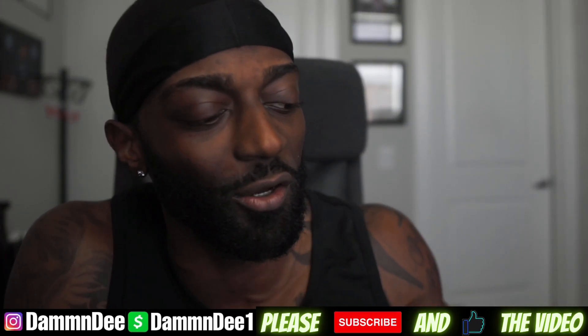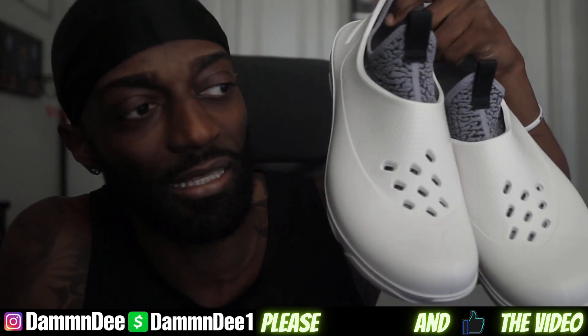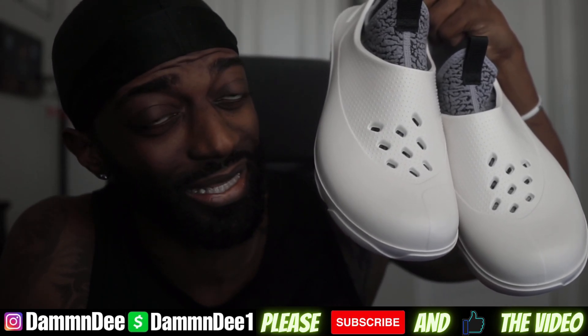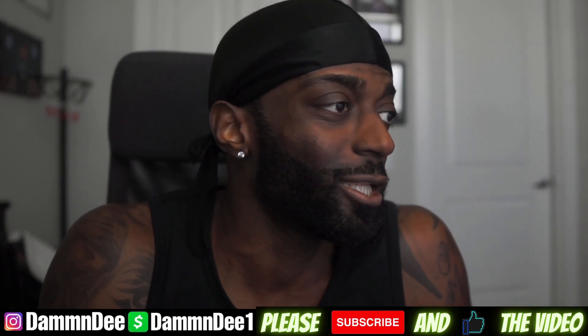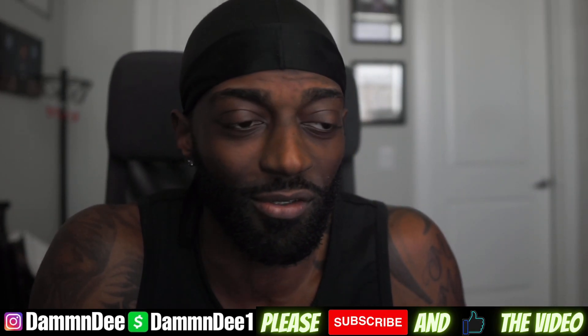Leave a comment down below and let me know if y'all purchased these. Do you think it's worth 110 dollars? In my opinion, hell no. See y'all in the next video, peace.